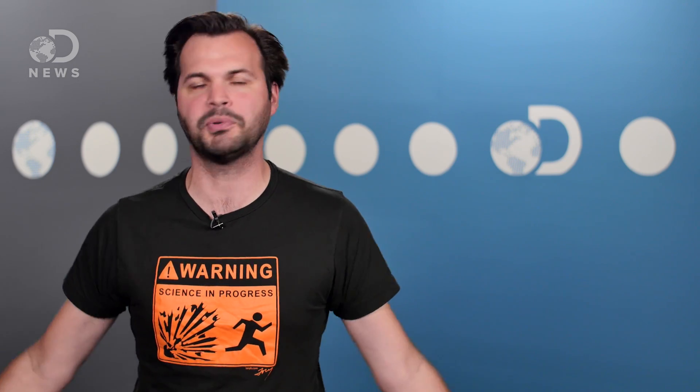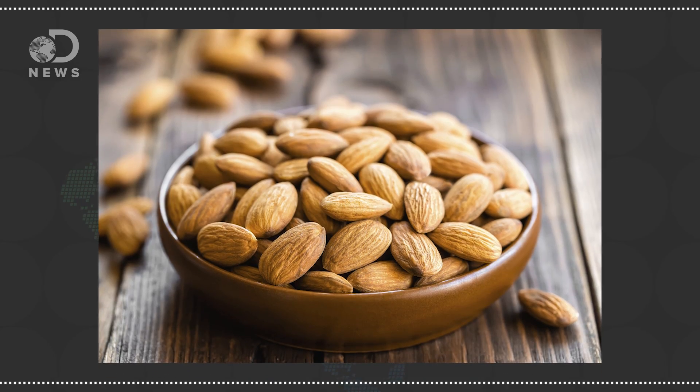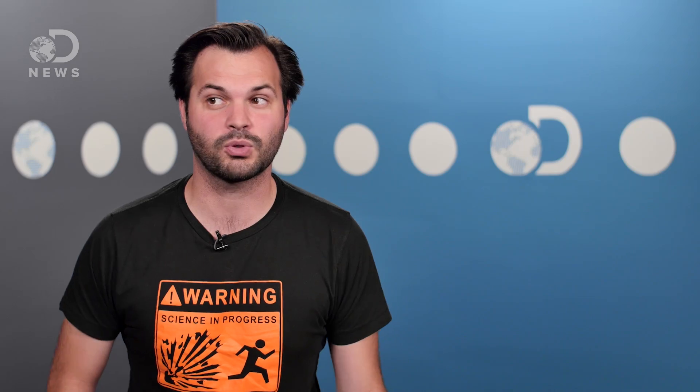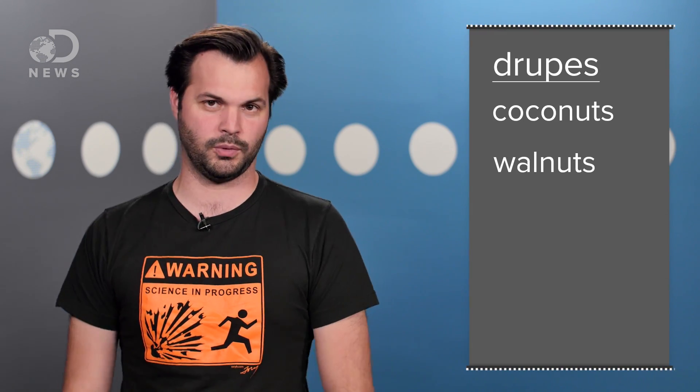If cashews are fruit drupes and peanuts are legumes, then what other delectable lies have I been fed? Almonds are seeds of the almond tree, and are related to the peach and apricot — they grow at the center of a fruit, so they're a drupe! Coconuts are drupes! Walnuts are drupes!